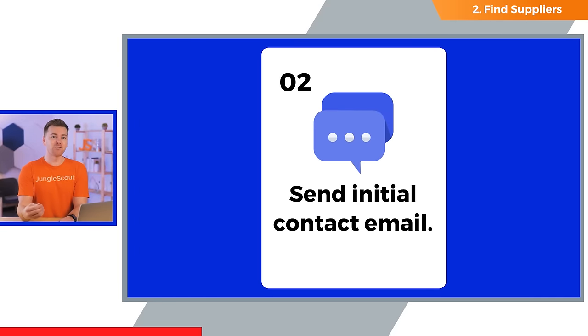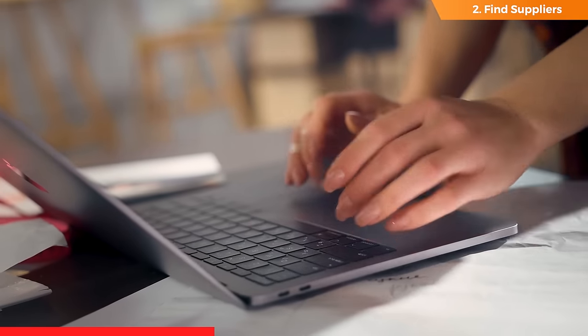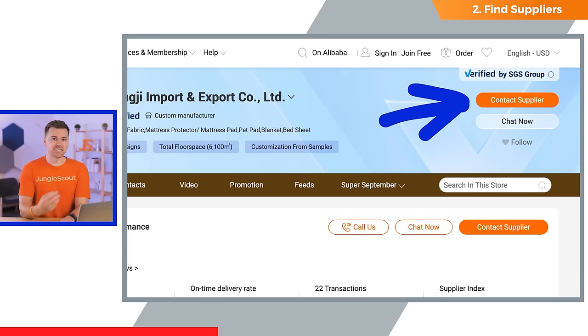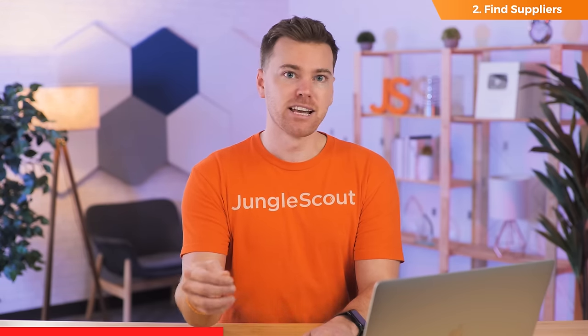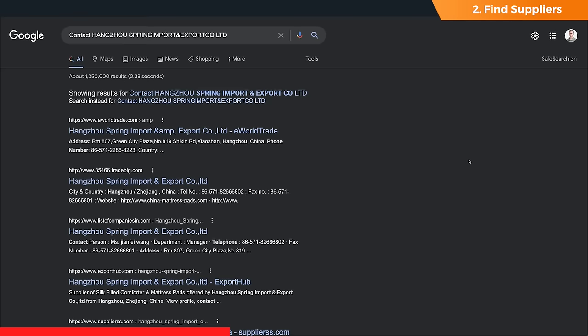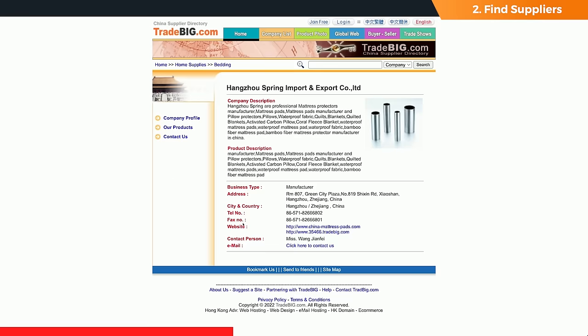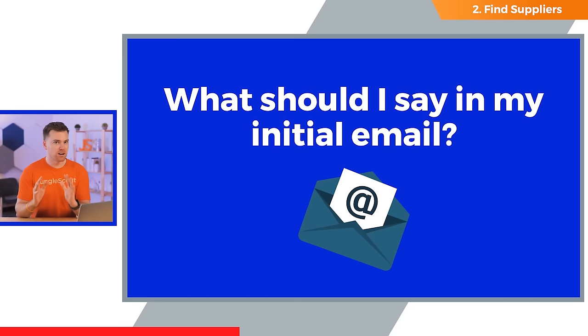Step two is to start sending out those initial contact emails. The outcome you're trying to achieve is to send a detailed list of questions to all the suppliers you found. Track down each supplier's contact information using either Alibaba or the supplier database. On Alibaba, simply click the 'contact supplier' button. However, Alibaba's messaging system can get a little messy, so you may want to use the supplier database instead — here you can click a button to run a Google search for the supplier, and oftentimes good suppliers will have a website with email addresses you can use, which is a much cleaner way of keeping track of all your messages. This is where most people get stuck — and honestly, it's exactly where I got stuck two years ago: what are you supposed to say in the initial contact email?